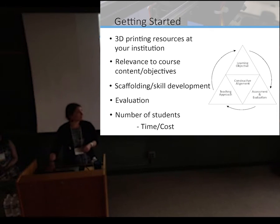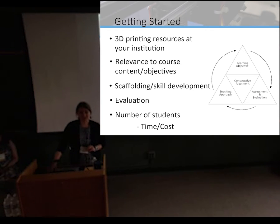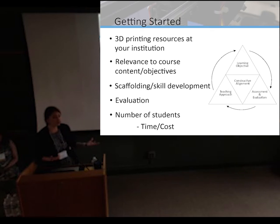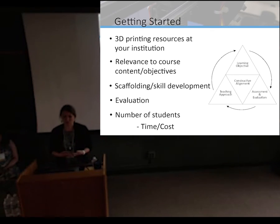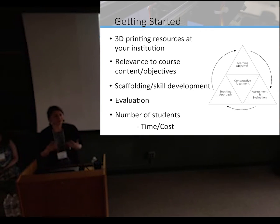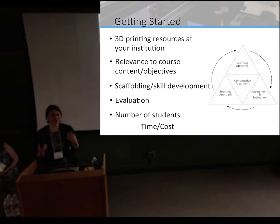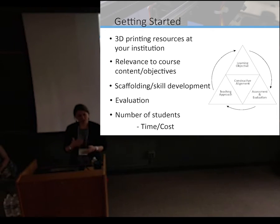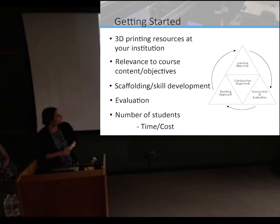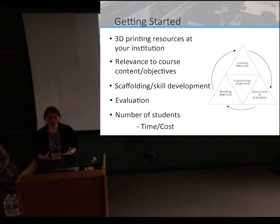To wrap up, if you're interested in getting started: look for 3D printing services at your institution — this can include a library, a studio, or an engineering department. Look for equipment and someone to help you get started. Think about the relevance to your course — the product versus process framework is very helpful here. How much time do you want students to spend learning skills versus engaging with objects and content? Remember to start with learning objectives first rather than just tacking on a 3D printing assignment.